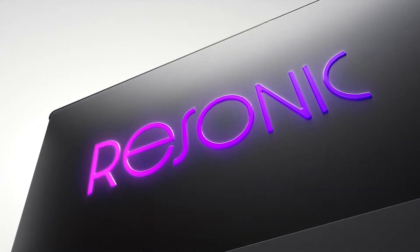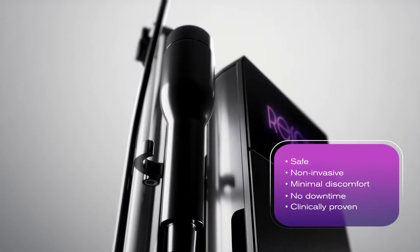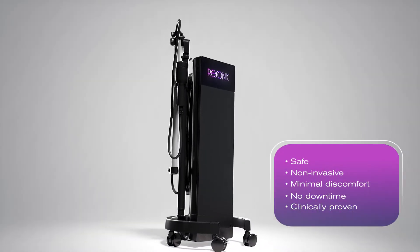Treating cellulite with the Rhesonic Rapid Acoustic Pulse technology is safe, non-invasive, provides minimal discomfort, and requires no downtime.